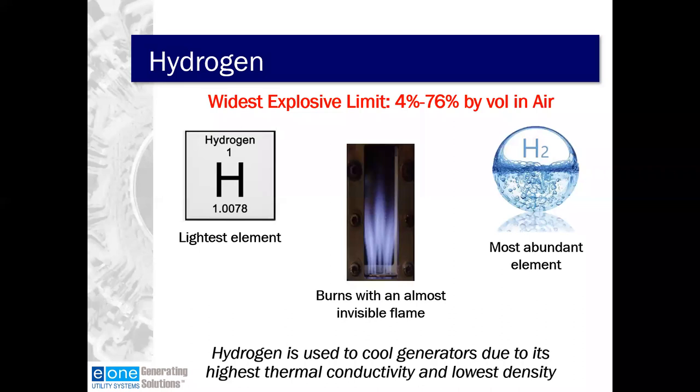Hydrogen is the lightest element with the lowest density and the highest thermal conductivity, making it an almost perfect gas for heat transfer and thermodynamics. It's also the most common element, so it's obviously plentiful. It has a concerning characteristic however — the widest explosive limit of any gas. A concentration of 4% to 76% by volume in air, hydrogen will maintain fire or explosion. In a plant, hydrogen is often stored in high-pressure cylinders or a high-pressure tube truck, but hydrogen can also be created through electrolysis from water right at the power plant.